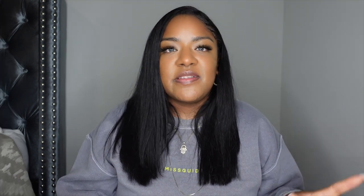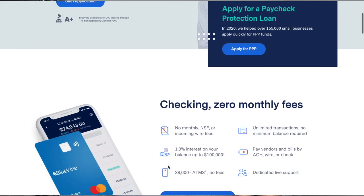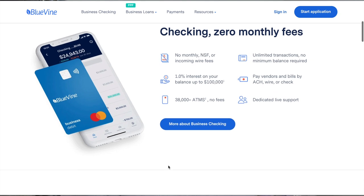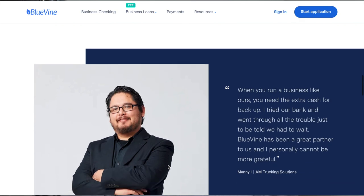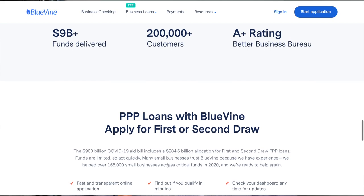Number two on the list is Bluevine. This company was founded in 2013 and does not require any money down to open an account — no monthly fee, no minimum deposits or balance. For ATMs, they don't charge as long as it's within network, but out-of-network ATMs will incur a fee and they won't reimburse you. However, they do not charge for insufficient funds, which is great because a lot of larger banks charge you $35 for that.